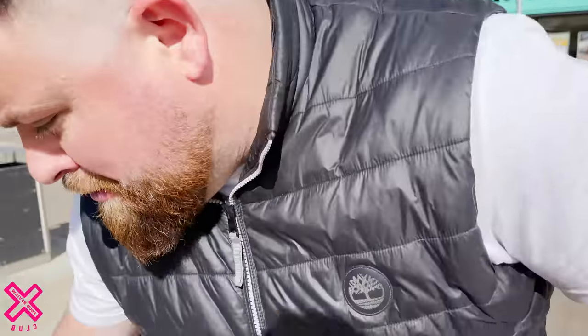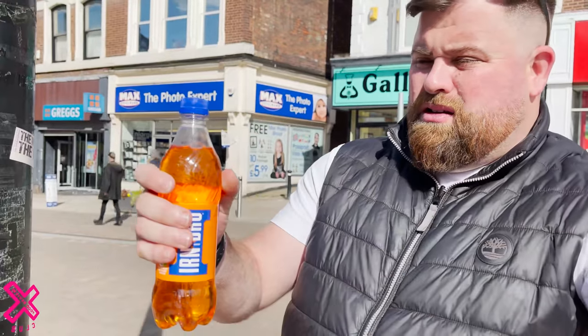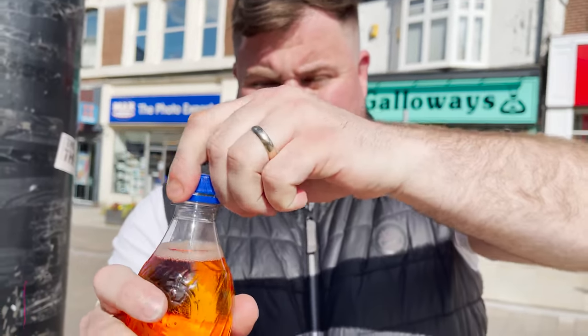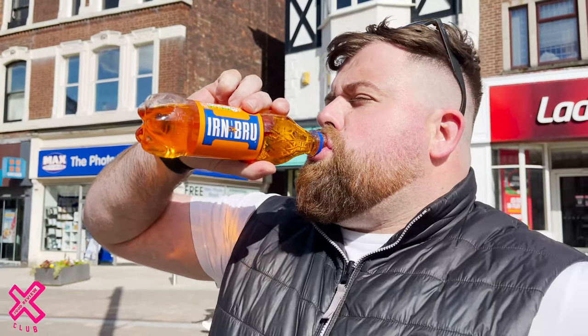I think it's safe to crack open the Irn-Bru now. My oesophagus is a little bit sore — this looks pretty dry, yeah it's dry AF. After dropping that all over the floor, I think it's made a pretty good recovery. I don't think I'm taking all the fizz out. Here we go — Scottish gravy. I've missed that.